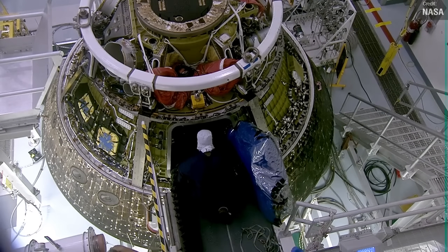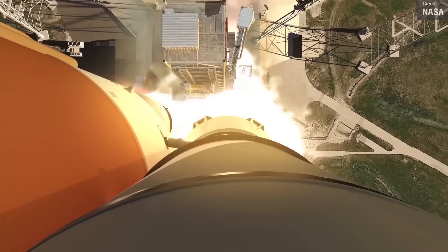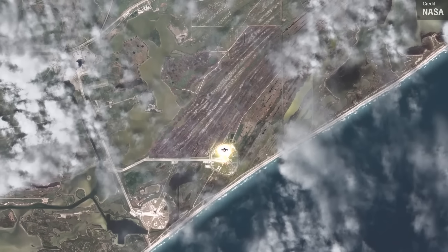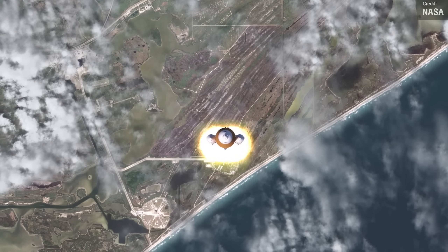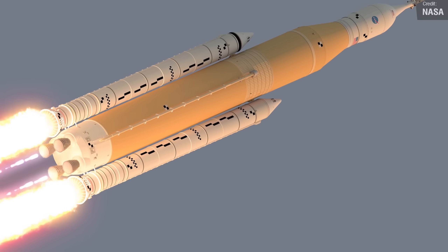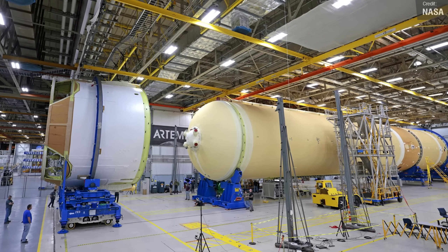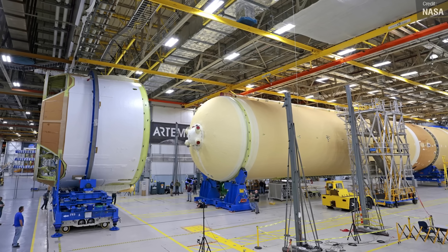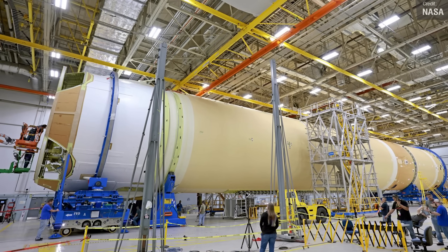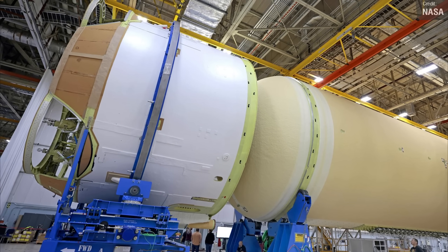Speaking of Artemis missions that haven't flown yet, the SLS rocket for Artemis 2 is well underway. NASA and Boeing engineers at the Michoud Assembly Facility in New Orleans have been busy working on the SLS rocket's core stage. This rocket is going to send four astronauts around the moon and bring them back home. Last week, the teams finished joining all the main structures together — on the 17th of March, they connected the engine section to the rest of the rocket, which was the last major step in the integration process. The next step will be to add the four RS-25 engines to the engine section, and then it'll be complete.